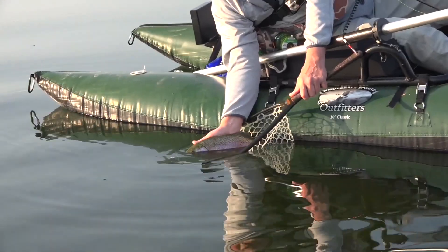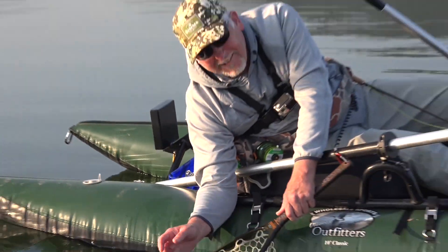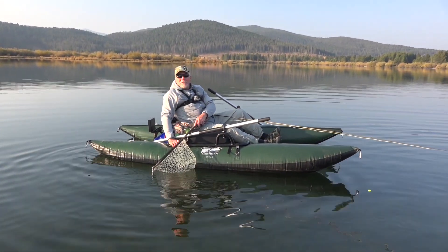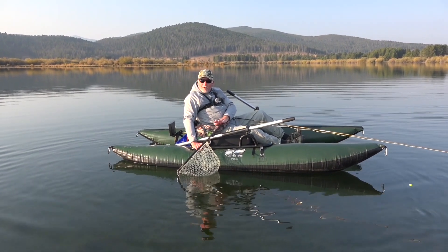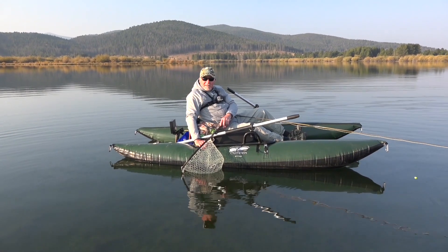All these fish are big. Beautiful rainbow. Look at that. Oh, man! Those are beautiful fish, man. Alive. Awesome morning.